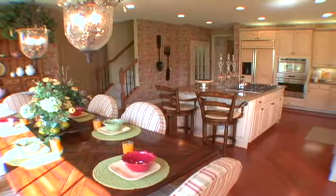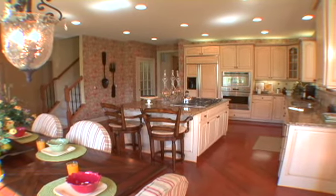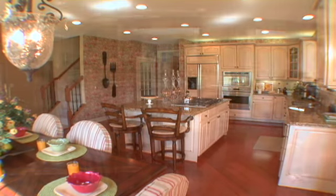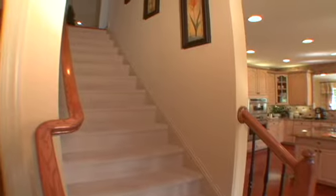Beyond is the gourmet kitchen and spacious breakfast area with abundant counter space and pantry for ample storage. A second staircase leads from the kitchen to the secluded second floor.